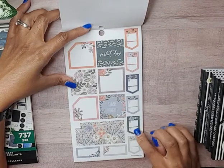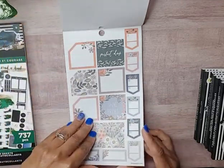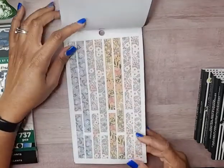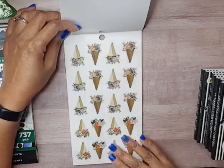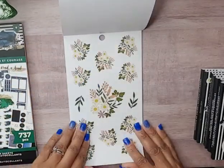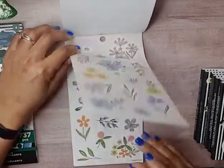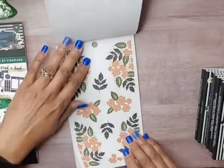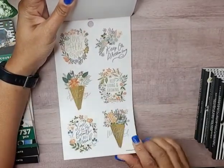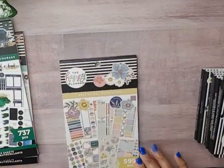There are appointment-type stickers with a location marker and a clock. Some stickers fit the dashboard layout, including monthly boxes. We have paper sticker strips, clear florals, and more clear floral stickers. Then there are clear stickers with quotes on them and gold foil quote stickers. That is it for the Keep Going sticker book.